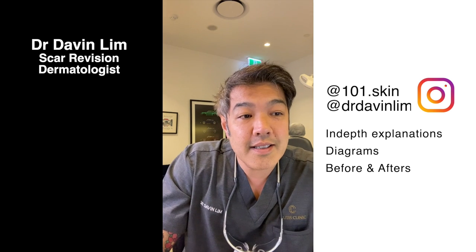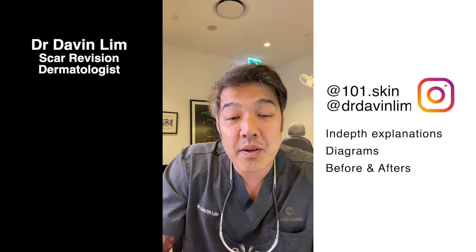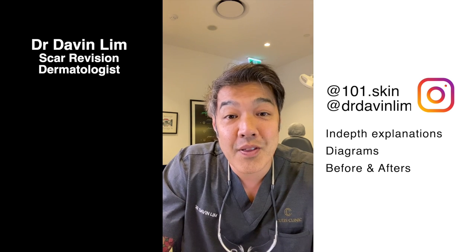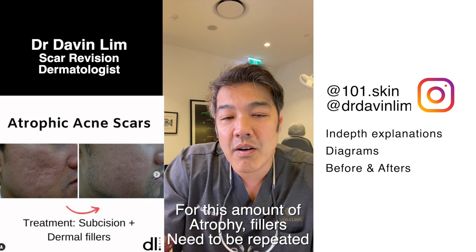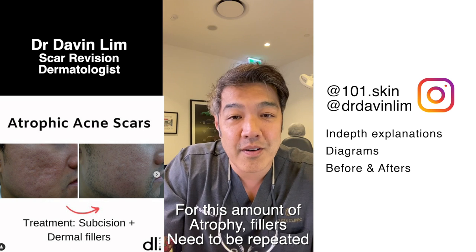At the end of the day, most dermatologists and plastic surgeons want a long-lasting result for patients, and all patients want that as well. But the important thing to understand is that in the context of volume replacement, we do not have something that lasts forever.